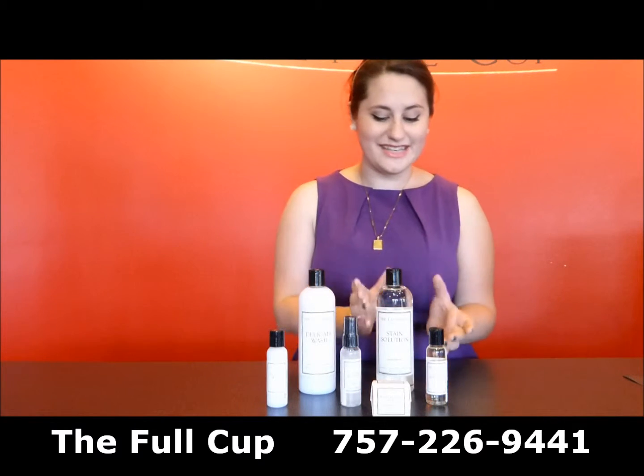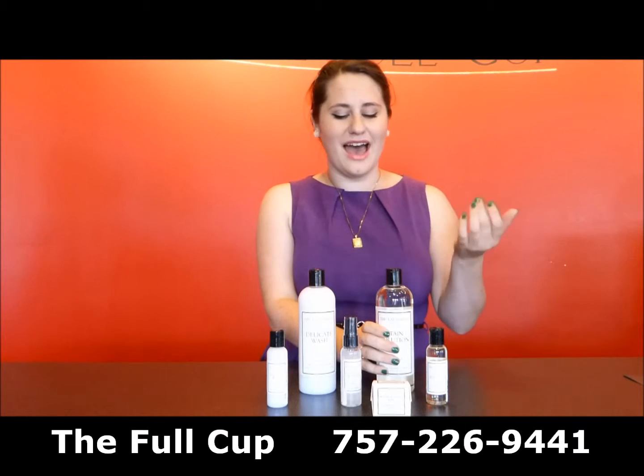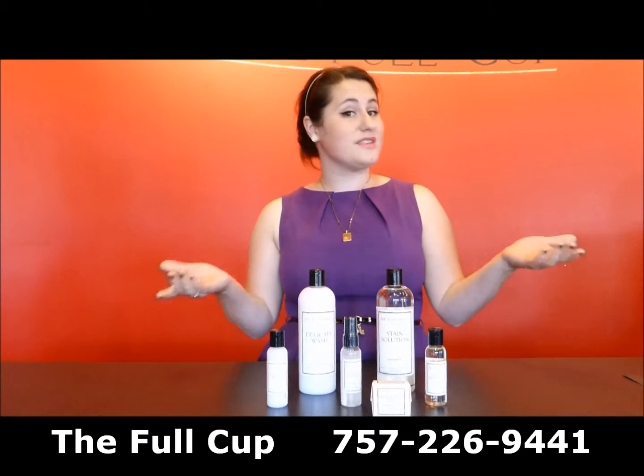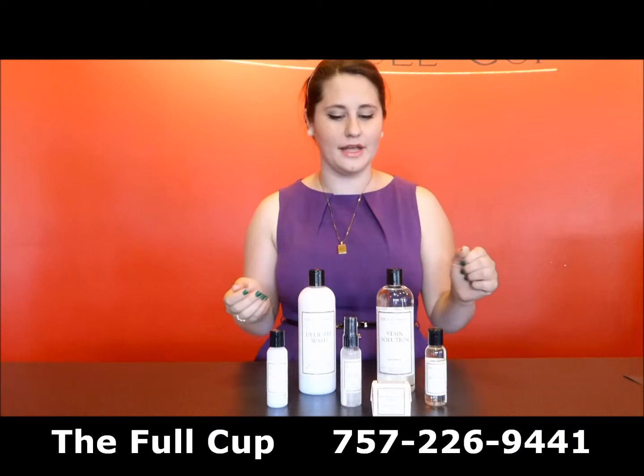We also carry a stain solution, which is great on lipstick, grease, all sorts of things, red wine, and it also comes in a travel size. It's really good at getting out the stuff that the Delicate Wash just isn't quite cutting.